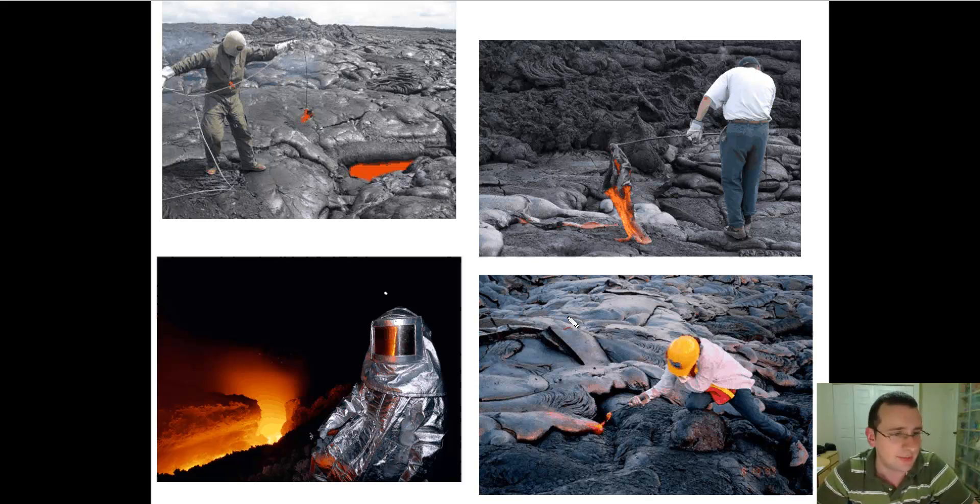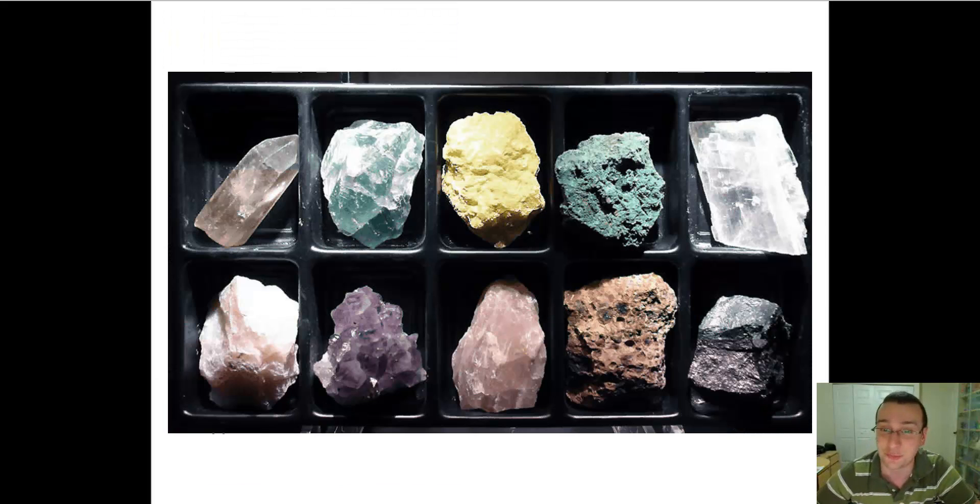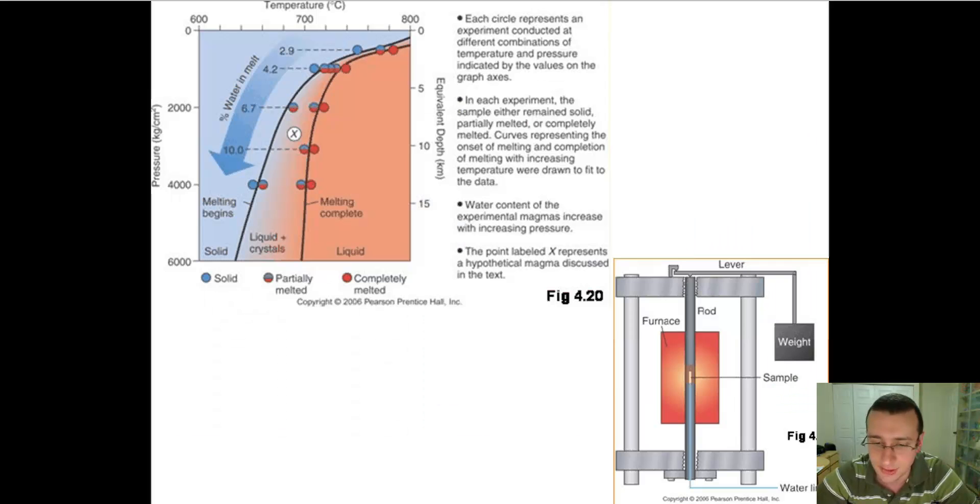Geologists are constantly getting into danger — it's a very fun, crazy profession — to get those lava samples. You can also learn a lot about lava and magma by studying solidified lava, which is called igneous rock, and you can see some examples of these kinds of igneous rock here on the screen.